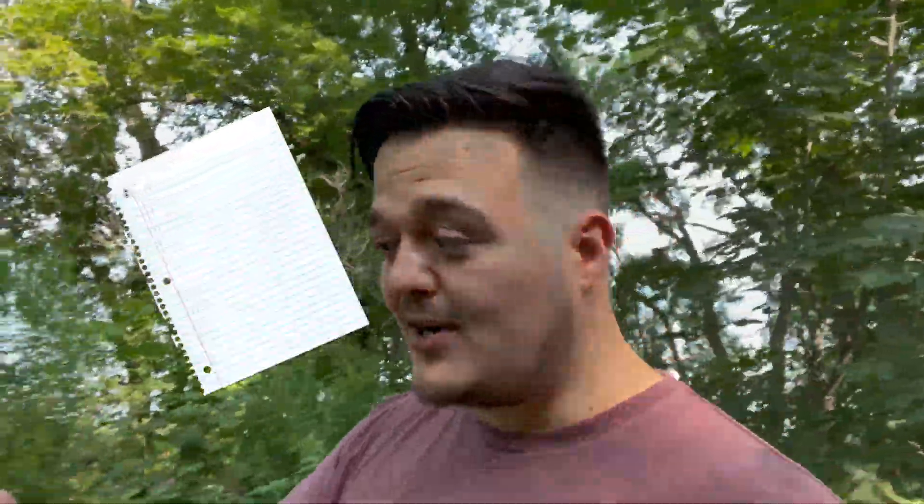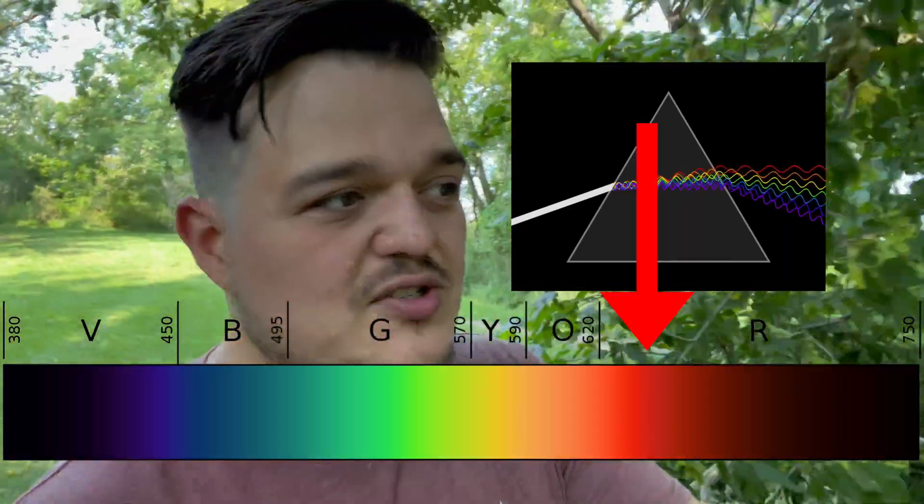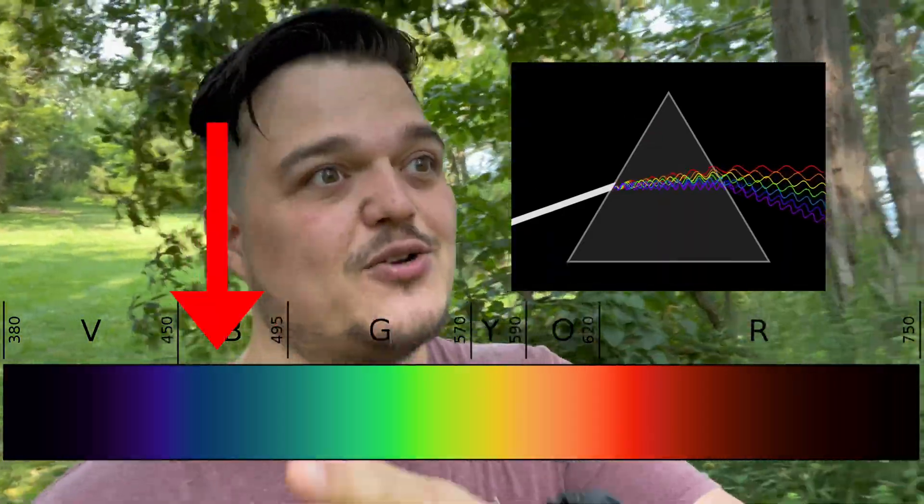Our sun is a white star and white light comes from our star. A lot of people might think that the sun is a yellow star, but the easiest way to prove to yourself that sunlight is actually white is to take a white piece of paper and go outside. If the sun were yellow, the white piece of paper would look yellow, but it doesn't — it looks white because the light coming from the sun is white. White light is made up of a spectrum of colors, sometimes called seven different colors: red, orange, yellow, green, blue, indigo, violet.